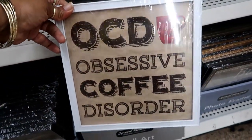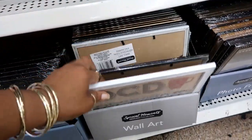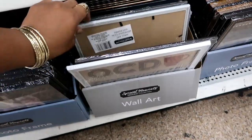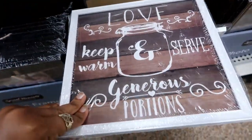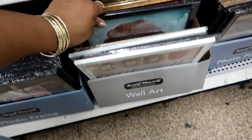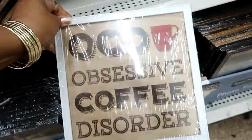OCD — Obsessive Coffee Disorder. That is so true and so funny. I like that. I think I've seen most of these. I didn't see that OCD one. This one is fun though, I like that one.